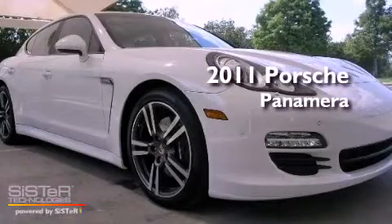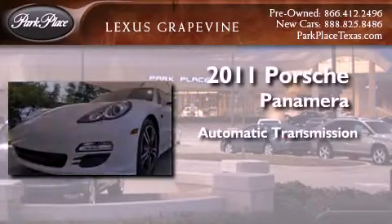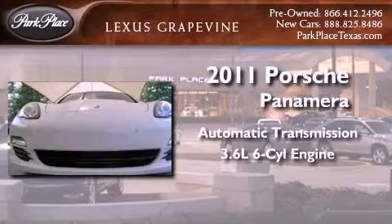This is a 2011 Porsche Panamera. This four-door sedan has an automatic transmission and a 3.6-liter V6.